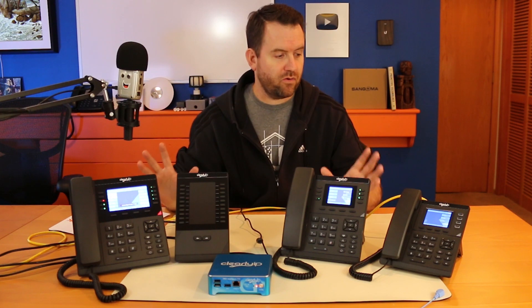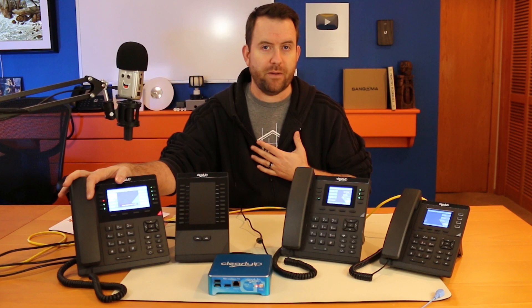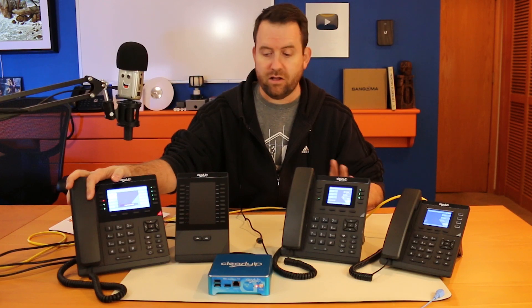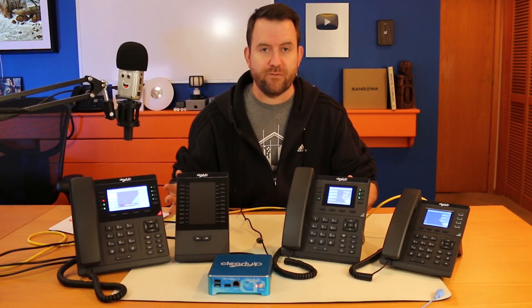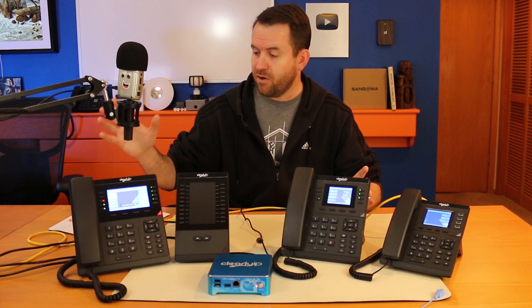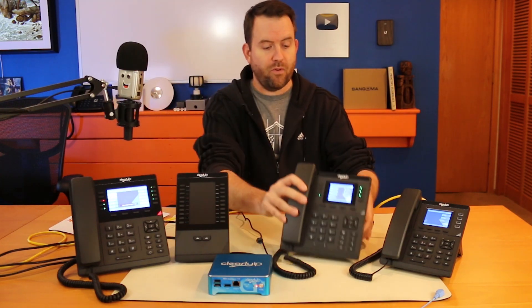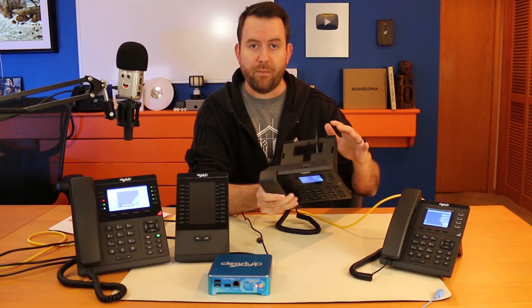These phones are great. I've been using the Clearly IP 270 as my daily driver — you've probably seen it in the background of my videos for the past couple months. I've been testing it extensively and I really like all of these phones. They were designed based on feedback from the community, so they have all the things the community wants. Every single one of them has gigabit pass-through, and every single one has a bracket on the back that is not only the stand but also a wall mount.